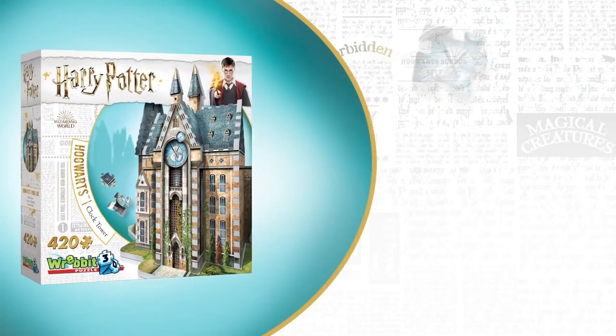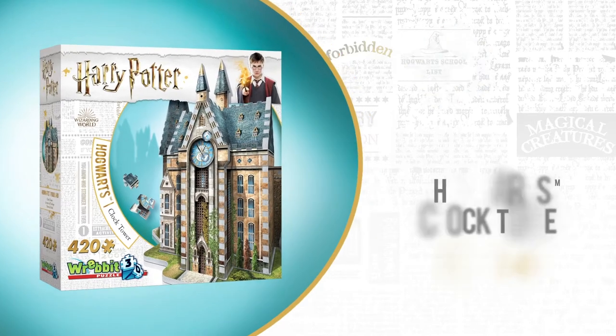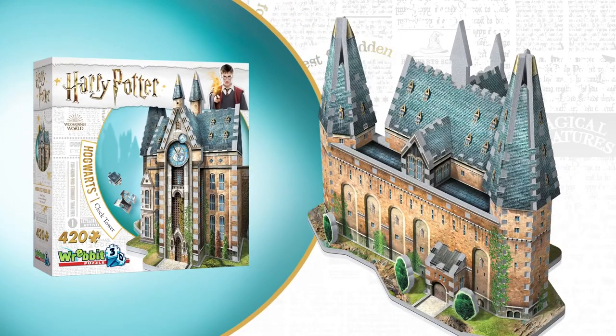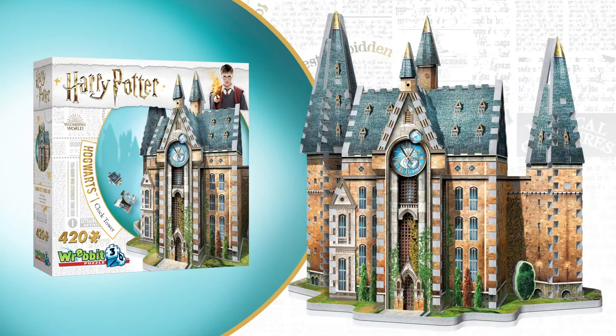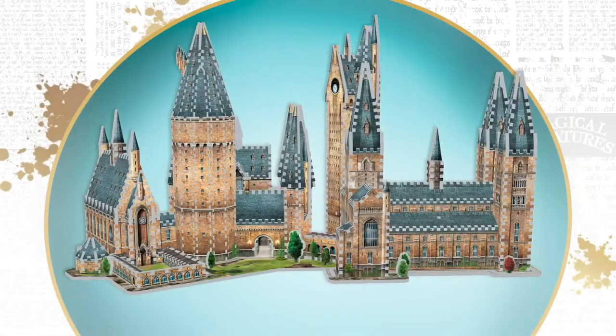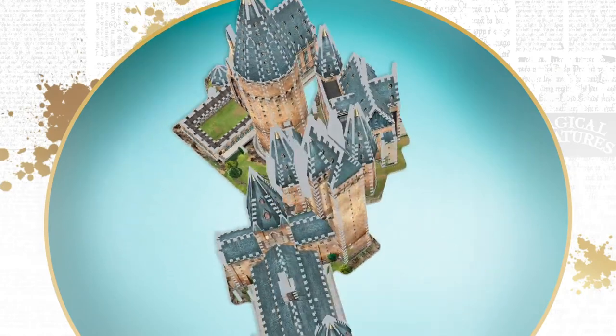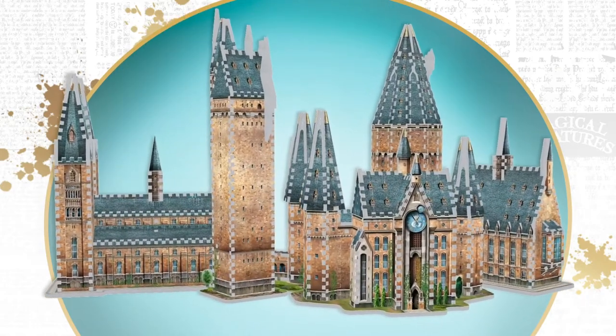Back to 2021, the third new model for this year is the 420-piece Hogwarts Clock Tower, which will be available for shipment by mid-March and will retail around $34.95 or €35. This new clock tower model is an addition to Hogwarts Great Hall and Hogwarts Astronomy Tower. When fans combine these three standalone puzzles together, they'll get a spectacular 2,145-piece Hogwarts Castle.